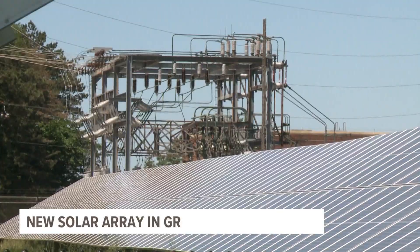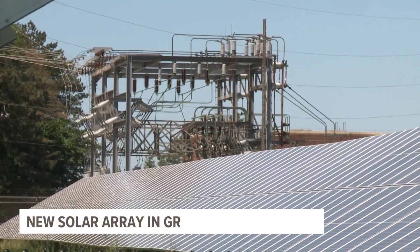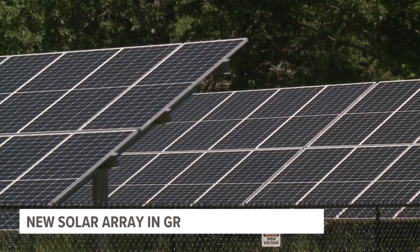It will move us from 37.5% as a total city municipality on our renewable energy goal to 41%, and ultimately saves us $1.5 million in net savings over 24 years.